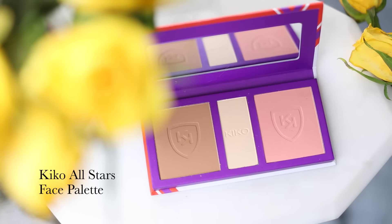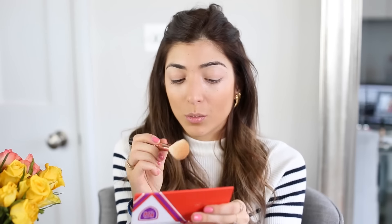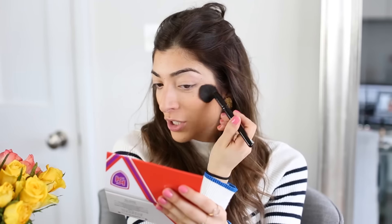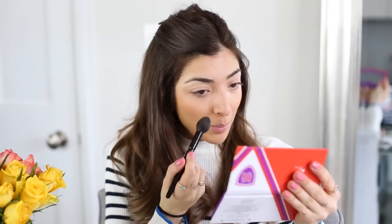This is a set I got from Kiko — I love Kiko, their products are super affordable and really good. It's a little bronzer, highlighter, and blush trio. I'm not too keen on the highlighter but the bronzer and blush are right up my street. I'm sweeping the bronzer — it's a nice warm matte color — using my favorite bronzer brush, the Zoeva 127 Luxe Sheer Cheek. I also burnt my forehead with my hair tong so I'm being super clumsy at the moment!